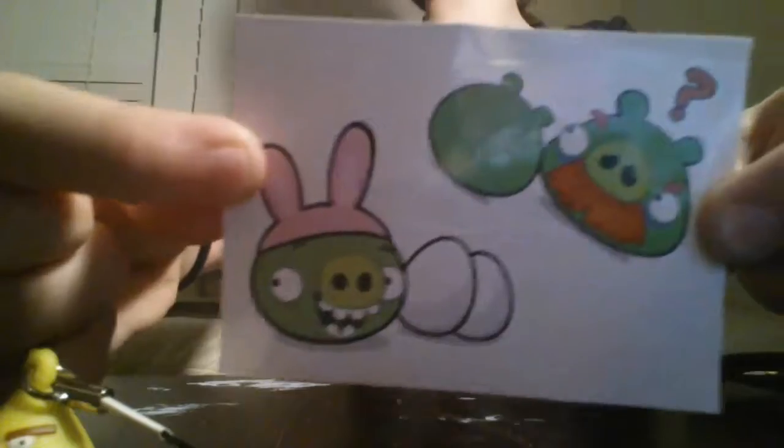There are two stickers — the official Angry Birds sticker — and then there is the checklist. So let's see which one is the yellow one. I got Chuck. Chuck is right here.